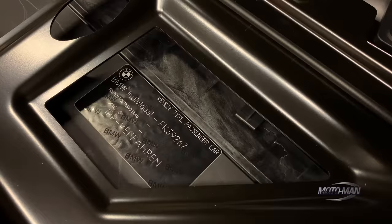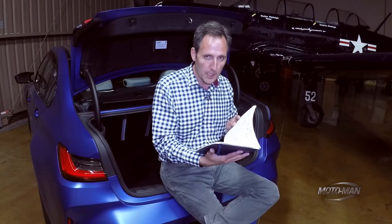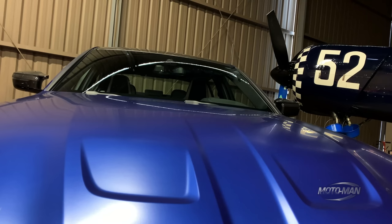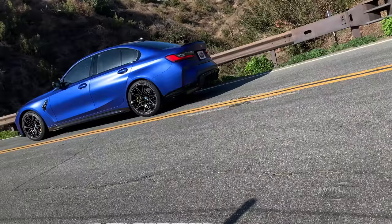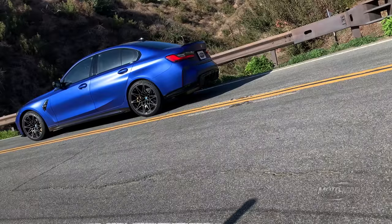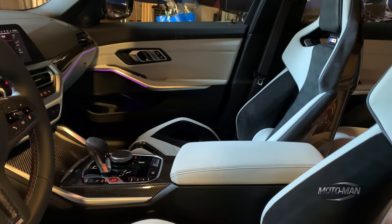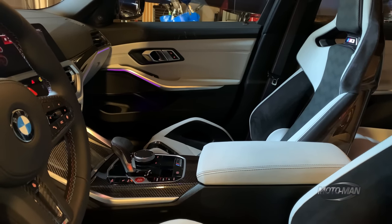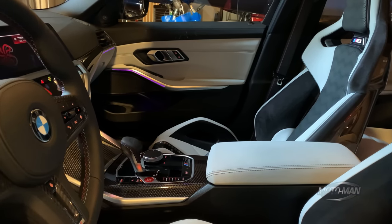To that we add the color. I had a choice between yellow or this — Frozen Portimao Blue. You can kind of see where they're getting the name: it looks like a purple in some lights, a deep blue in others. I really do like it, especially with the two-tone interior, but you've got to really like it because it's not cheap — $3,600.